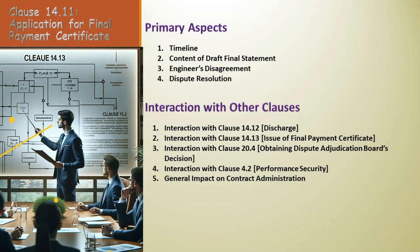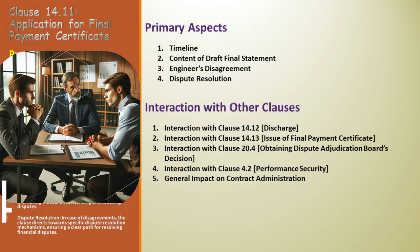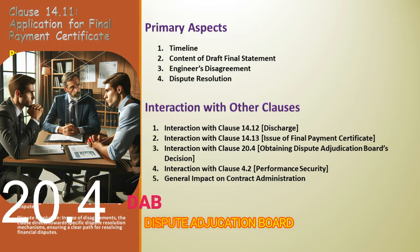Next, we have Clause 14.13, which deals with the issue of the final payment certificate. The final payment certificate is directly based on the final statement agreed upon in Clause 14.11, creating a vital link that ensures the final payment accurately reflects all agreed financial transactions. Clause 20.4, which focuses on obtaining the Dispute Adjudication Board's decision, also plays a pivotal role. In the event of disputes arising from the final statement under Clause 14.11, this clause steps in, offering a mechanism for resolution and ensuring that the final payment process isn't derailed by disagreements.